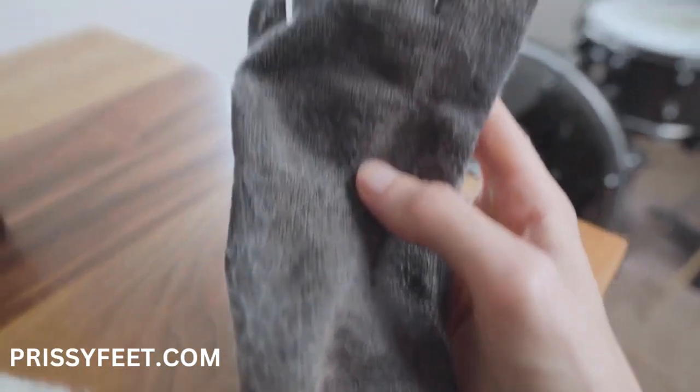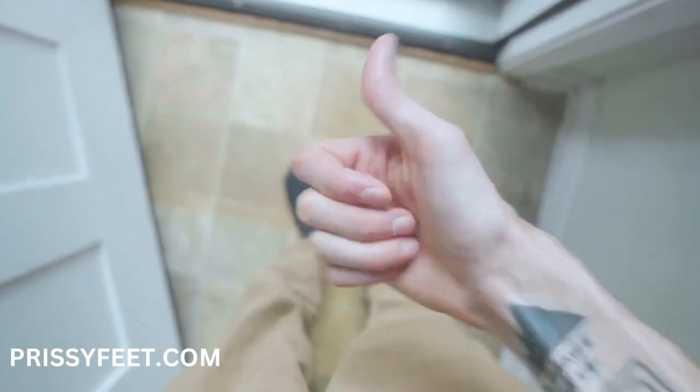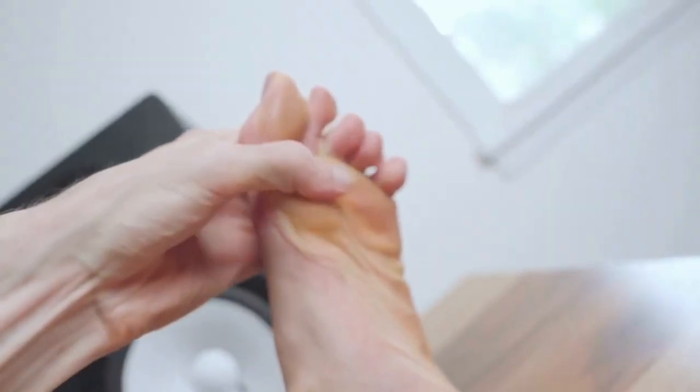Apart from a little wear on the heel and forefoot, my Injinjis are still going strong, unlike some other brands I've tried. And they've made me a little more durable too, because my toes have more room to relax while hiking and trekking — I've yet to get a single blister.